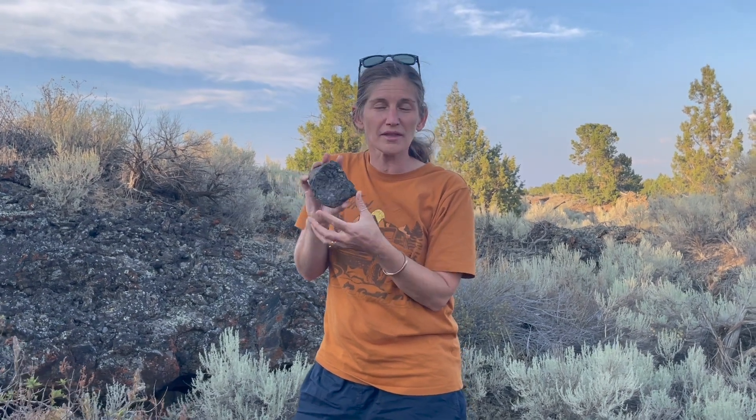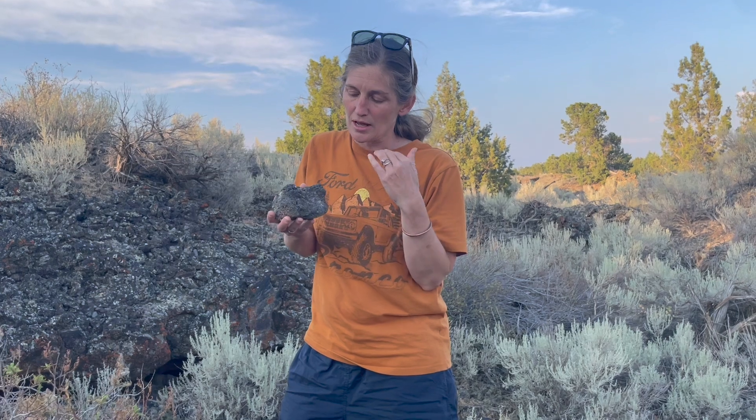We know that it is mafic in composition, so it has more iron and magnesium. It's darker in color. So it's a mafic extrusive igneous rock, and that would classify it as a basalt.